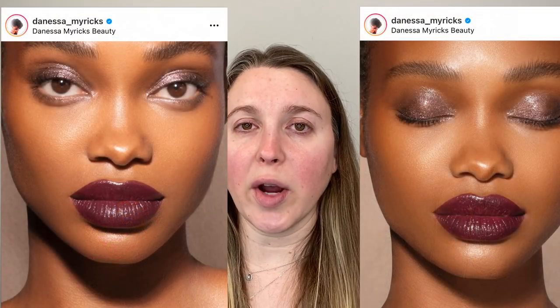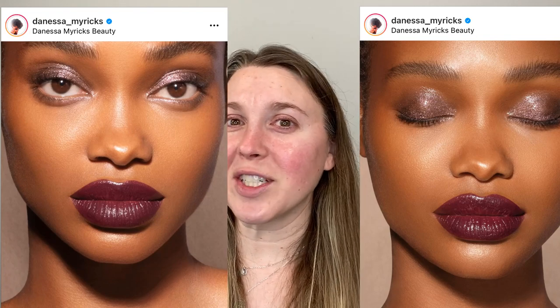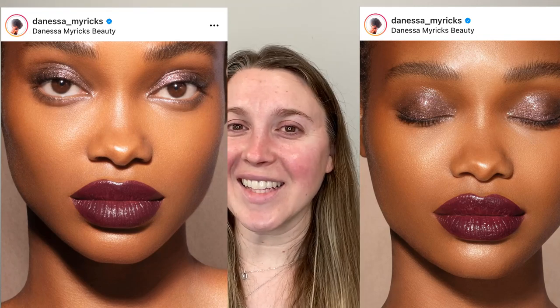Today we chose a look from Danessa Myricks — she calls this look Angel Face. This is taken from her Instagram and all of the participants are listed and linked down in the description box, so please be sure to check them out. I do have a couple of extra special participants, so stay tuned to the very end to see their photos. Also, I'm playing with my lighting, so let me know what you think — is it better or worse than usual? I'm still just starting to play around with it, so any feedback would be greatly appreciated.